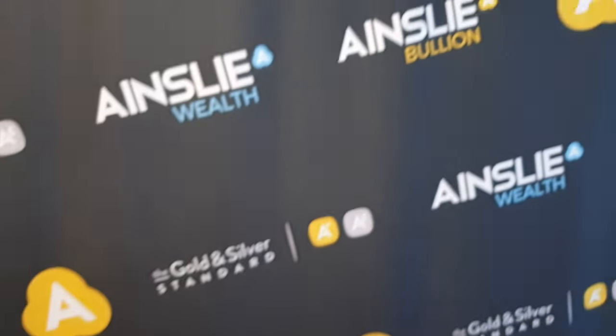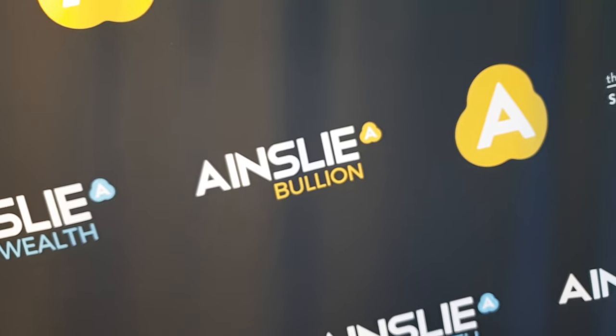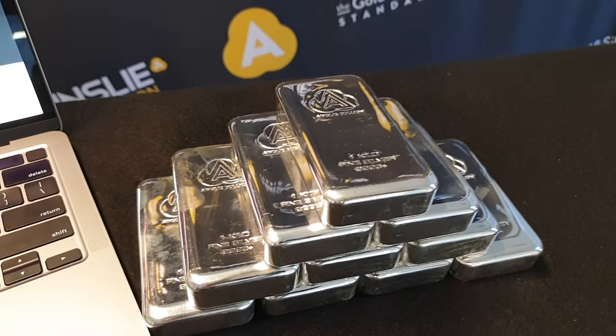Hey everyone, it's Joe from Ainsley Bullion, ainsleybullion.com.au, with your weekly Wednesday special — offered online or over the counter at our Brisbane and Melbourne stores. We have Ainsley branded one kilo silver bars.